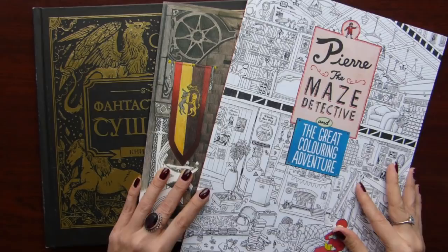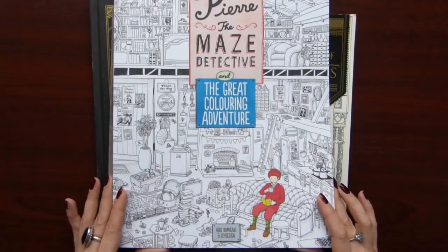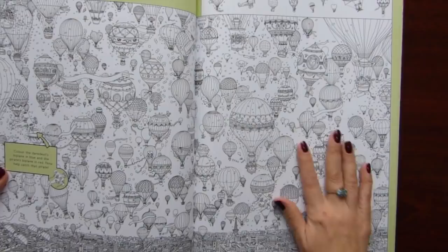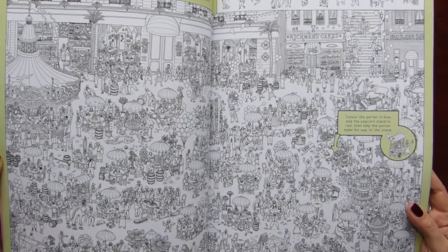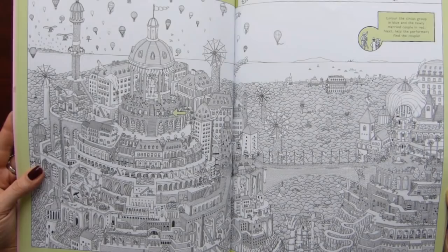And now I will start with big coloring books. I have only 3 such big books. The first one is Pierre the Maze Detective and the Great Coloring Adventure. It's by Japanese artist Hiro Kamigaki, but it's an English edition. It's really big, and all the illustrations are like double spreads with a lot of small, small details. It's really a challenge to color this book. And I haven't colored anything yet, and actually I don't know whether I will. Maybe one day. But it's interesting to have because it's unusual.